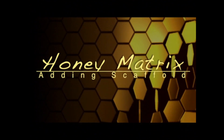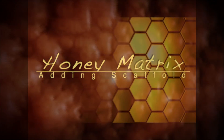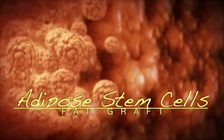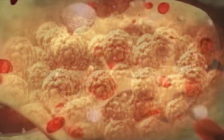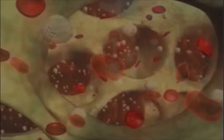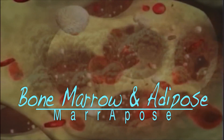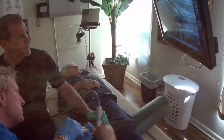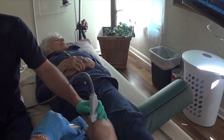At Gecko, we also use honey matrix, which can make PRP work better in some cases. We consider adipose stem cells because fat has such a high population of stem cells. Using stem cells from bone marrow is also very powerful along with PRP. Gecko is one of the first clinics to actually offer bone marrow and adipose combined together in the same treatment.